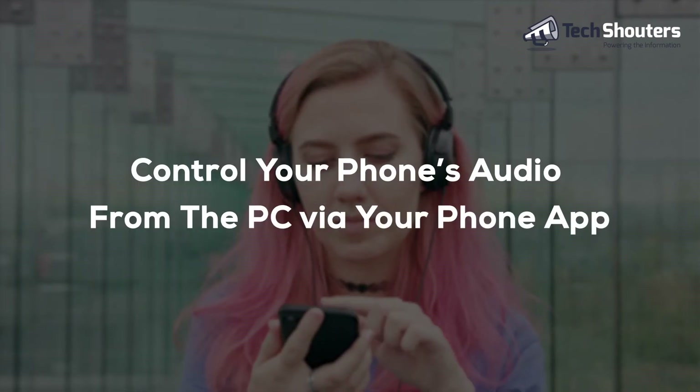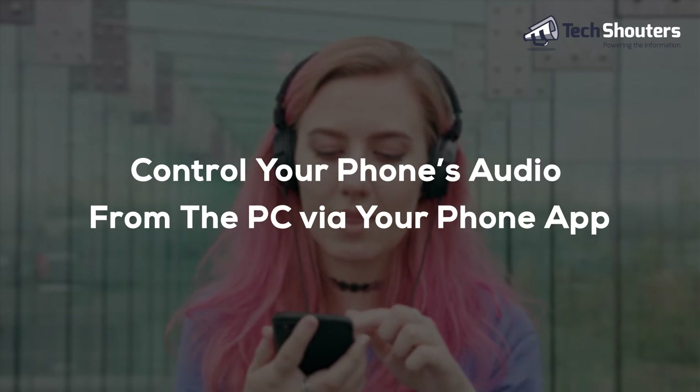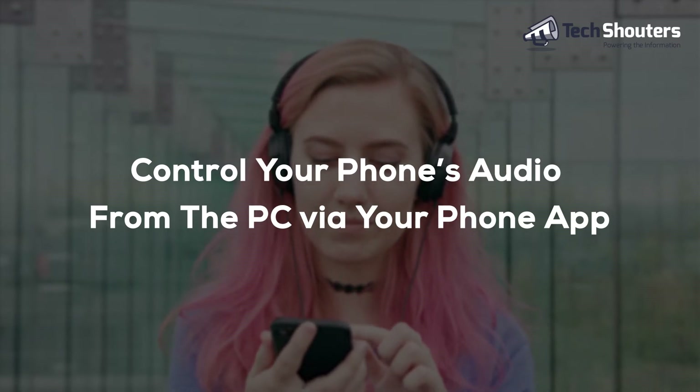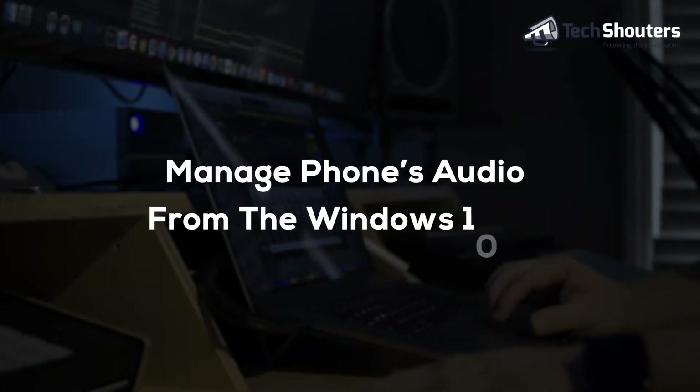Microsoft's Your Phone app has the ability to control your smartphone's audio from your Windows 10 PC. Microsoft has declared that the Your Phone app can control your smartphone's music playback capabilities from the PC, releasing this feature to Android users to regulate their smartphone's audio library.